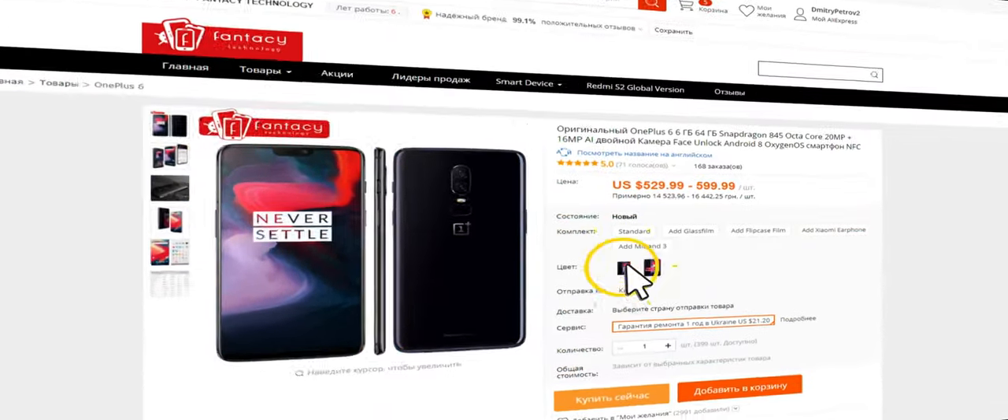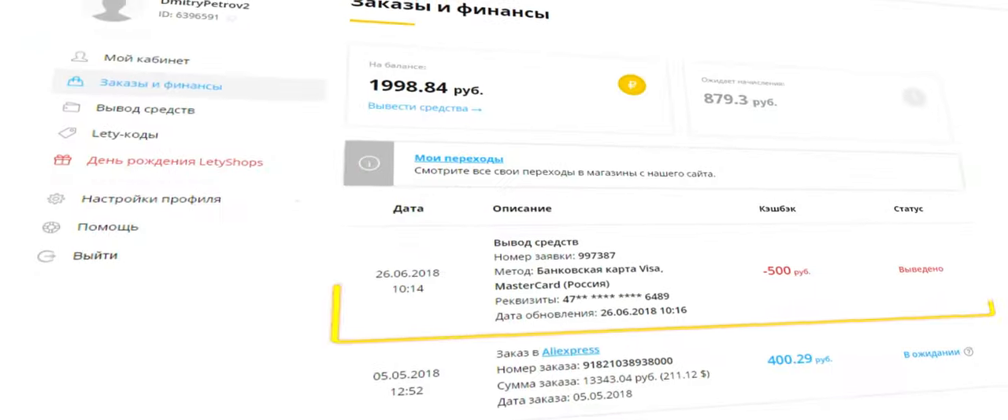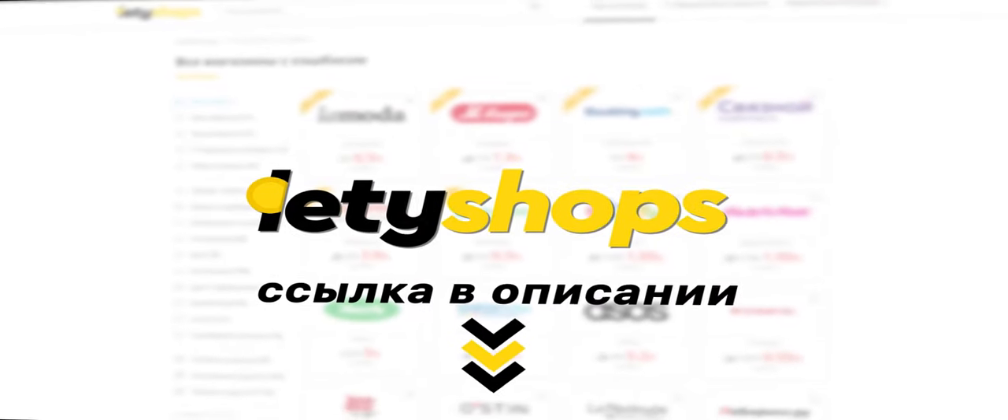And return money by buying on AliExpress with the cashback service Letyshops. This is real money which you can send to the bank or top up your phone balance. Be in trend — buy with cashback from Letyshops. The link is in the description.